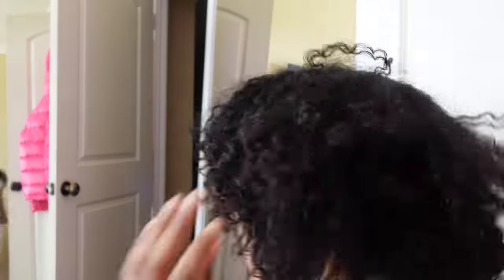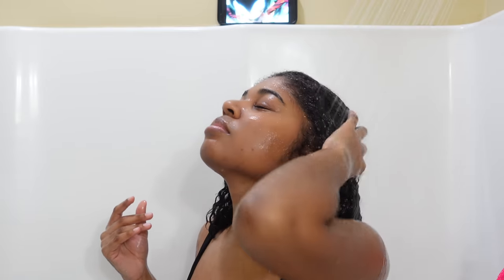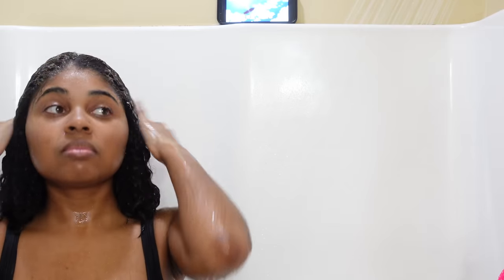Y'all can suggest other shampoos and conditioners for me to eventually try, but as of now I'm not switching. Anything else that needs to be said I'll say while I'm actually washing my hair. I'm about to wash now — I'll start wearing my mic so y'all can actually see my routine. I saturate my hair completely, and even when I think it's all the way wet I do it for another three minutes at least because it needs to be really, really wet.